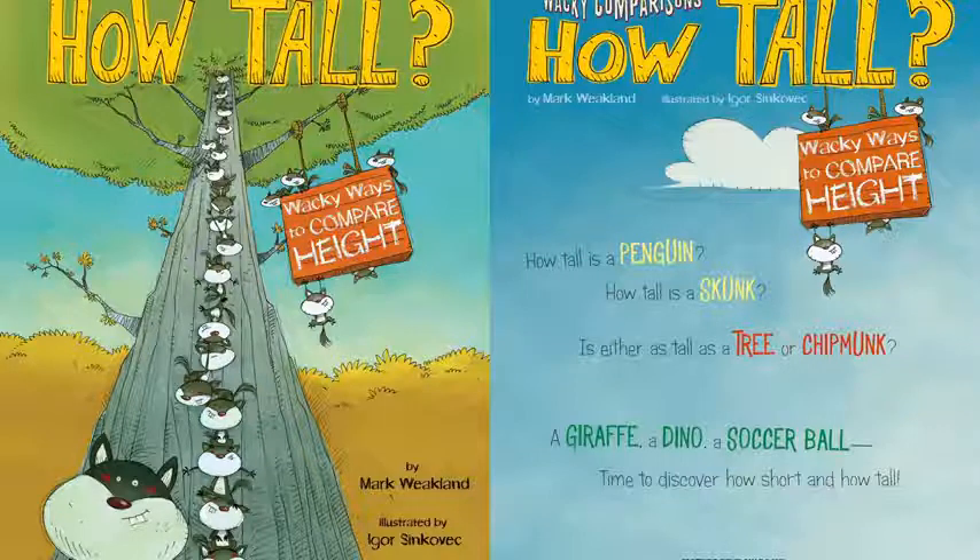How tall is a penguin? How tall is a skunk? Is either as tall as a tree or a chipmunk? A giraffe? A dino? A soccer ball. Time to discover how short and how tall.